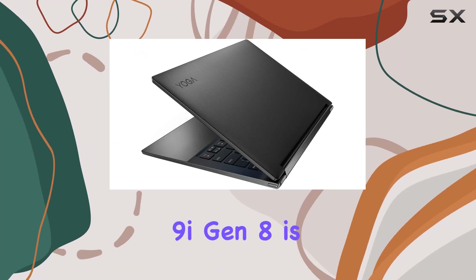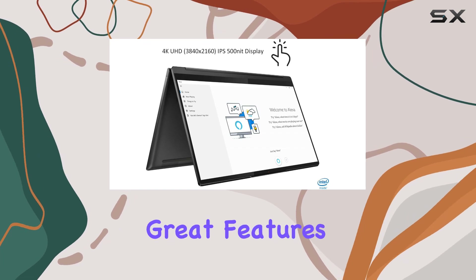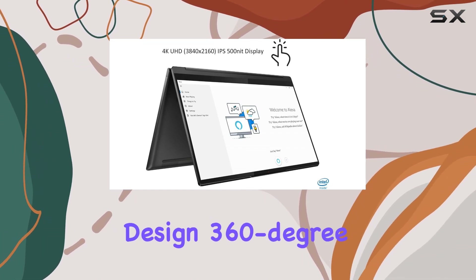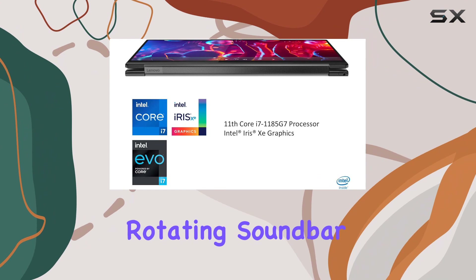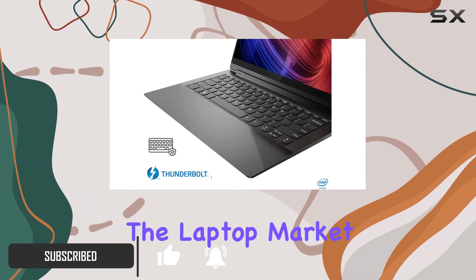The Lenovo Yoga 9i Gen 8 is a stunning ultrabook that offers speedy performance and a host of great features. Its elegant design, 360-degree rotating soundbar, and vibrant OLED display make it a strong contender in the laptop market.